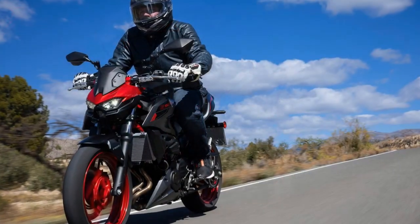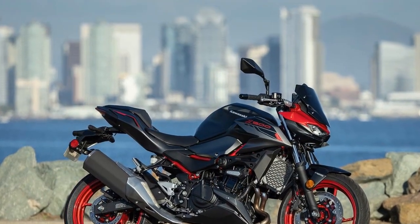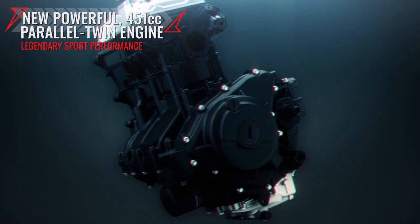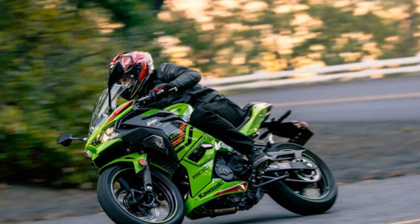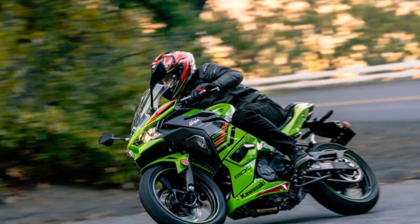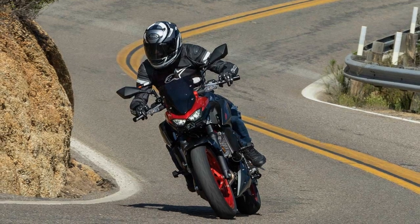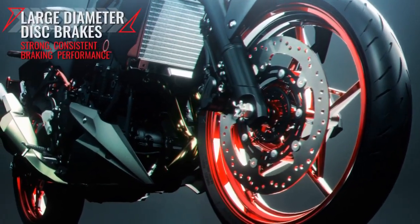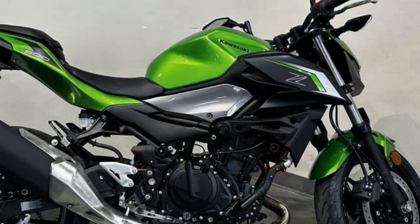Feeding the engine are dual 32mm throttle bodies, working in conjunction with a 70 x 58.6mm bore and stroke and an 11.3:1 compression ratio. The primary objective behind increasing displacement from 399cc to 451cc, achieved through a 6.8mm longer stroke, was to enhance low-end torque. The Z500 delivers commendable torque at lower RPMs, ideal for urban commuting and relaxed cruising. Its standout feature is versatility, providing strong acceleration across the rev range — from a robust bottom-end and potent mid-range to a lively top-end, spanning from idle to its 11,000 rpm redline.